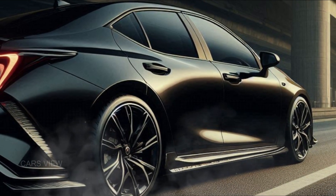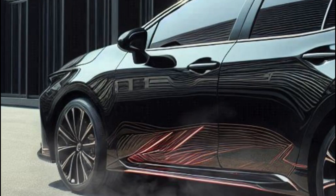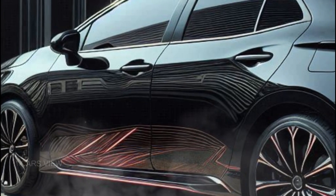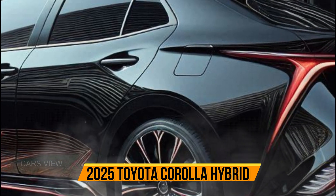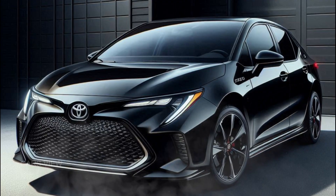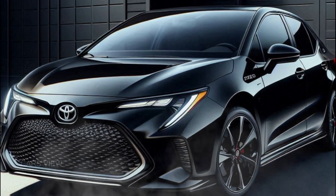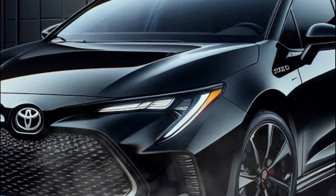The result is a smooth and responsive drive that delivers a remarkable 53 miles per gallon combined, making it one of the most fuel-efficient vehicles in its class. Efficiency doesn't mean compromising on performance — the Corolla hybrid offers a seamless transition between electric and gas power, giving you instant torque when you need it and a whisper-quiet ride when you don't.